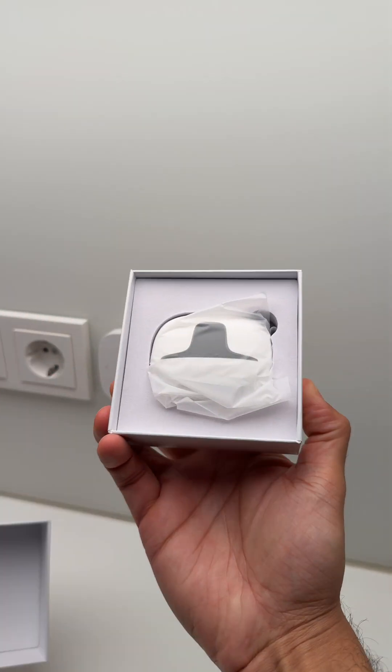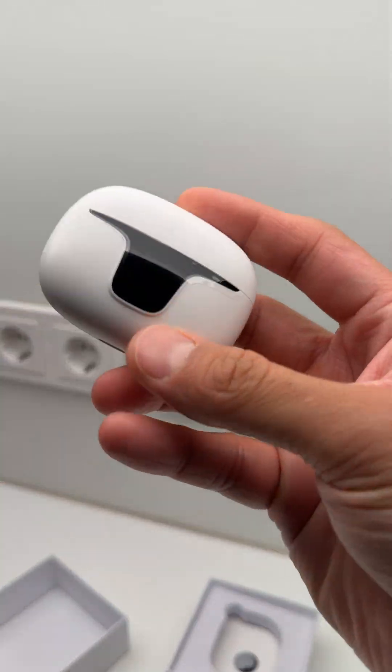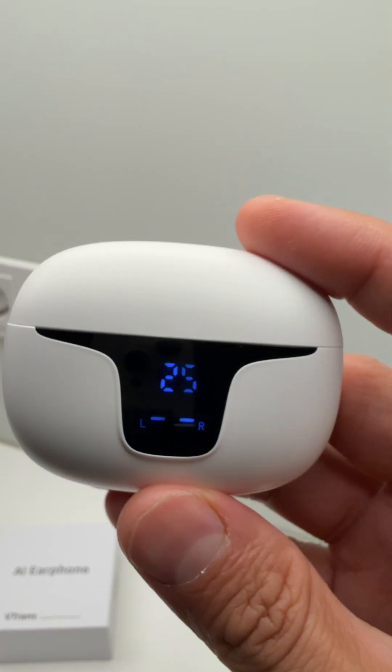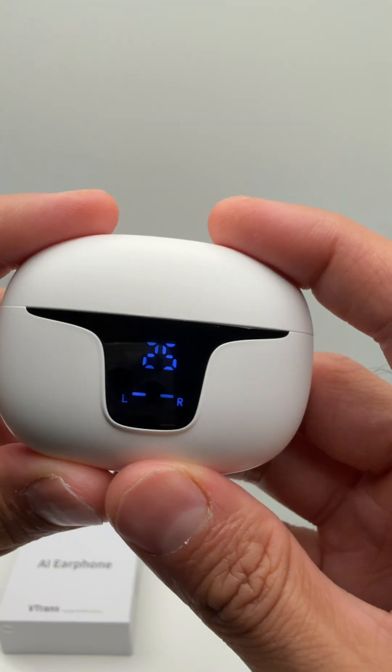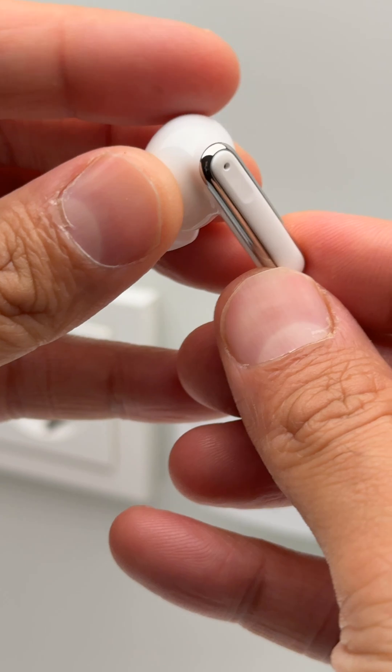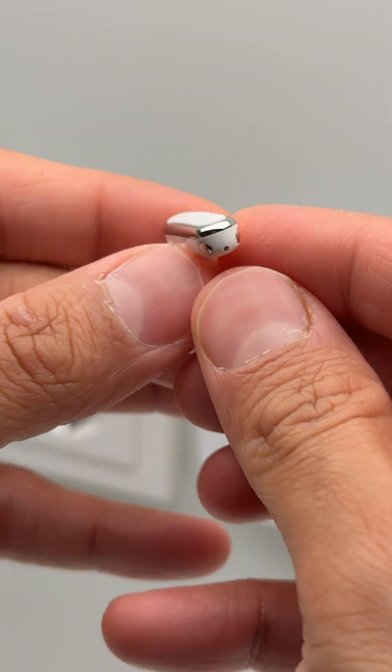Let's unbox them. Right away, that clean white case with a digital display stands out. It shows you the exact battery percentage for each earbud. The earbuds themselves are sleek and lightweight with a clean chrome finish that gives them a premium, polished look.